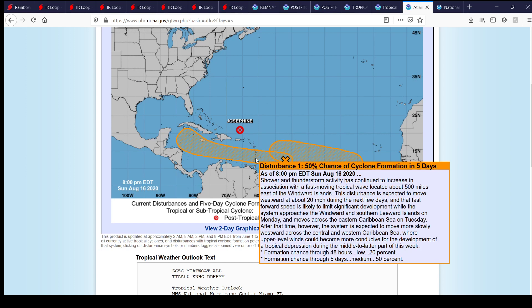To the west of that one — disturbance Invest 97L — the main one to watch right now because it's closer to land. Shower and thunderstorm activity has continued to increase in association with a fast-moving tropical wave located about 500 miles east of the Windward Islands. The disturbance is expected to move westward at about 20 miles per hour, which is likely to limit significant development as it approaches the southern Leeward Islands on Monday and moves across the eastern Caribbean Sea on Tuesday. However, the system is expected to move more slowly westward across the central and western Caribbean, where conditions could become more conducive for tropical depression development during the middle to later part of this week. Formation chances in 48 hours: 20%; in five days: 50%.